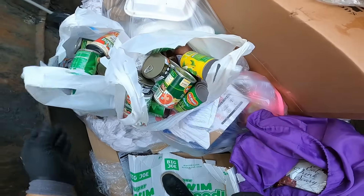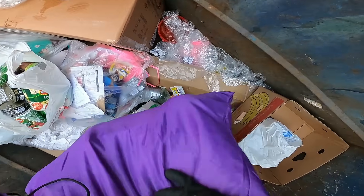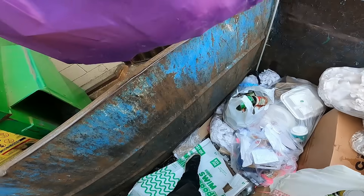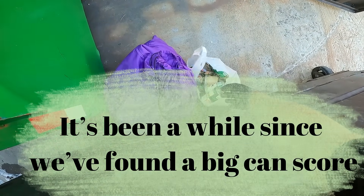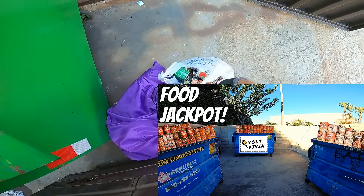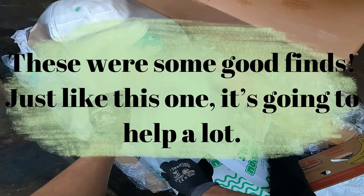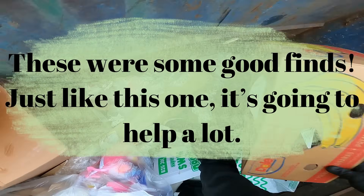Of course, be careful on your dumpster diving adventures — make sure to have someone with you if possible, and never ever cut any locks or break any lids. We've seen some of that before and it's a big no-no. It's been a while, but cans are one of the best things to find because they last a long time. Just like this find right here, it's going to help a lot of people.